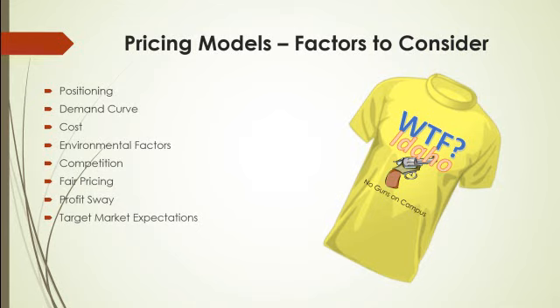Does profit sway come into your pricing construct? If you have a product that's highly volatile regarding its wholesale pricing, you either pass that extreme high and low to your customer, or you try to find a middle ground so you're not constantly having to announce new pricing. At times your profit margin will sway toward a higher end, and sometimes it will sway a little lower for you.